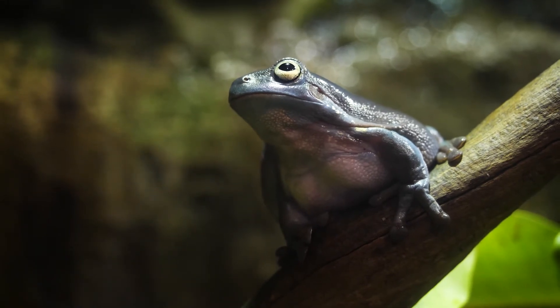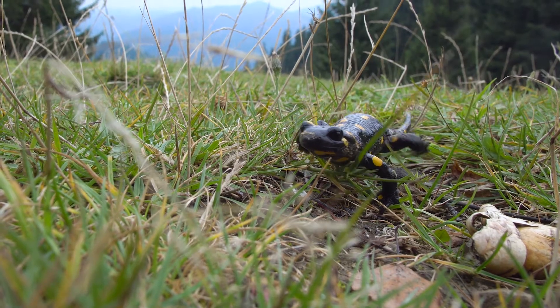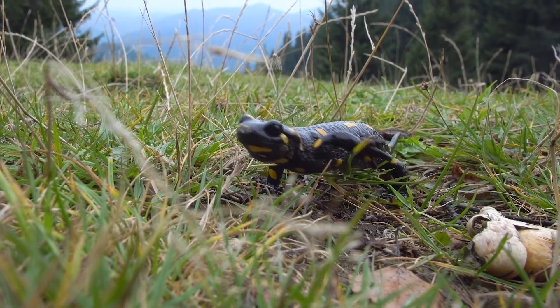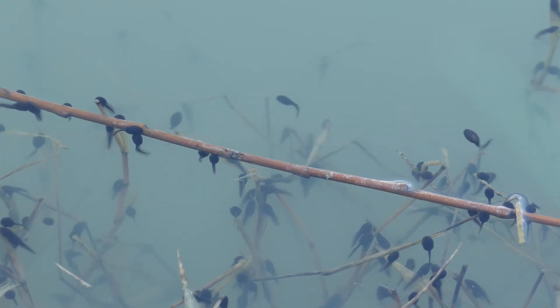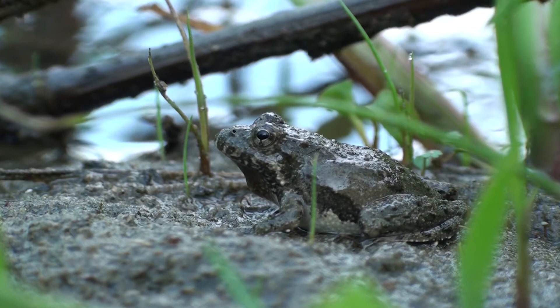Throughout their lives they go through what's called metamorphosis. That means they look different when they are young than they do when they are adults. For example, frogs begin as tadpoles. See how different they look from adult frogs?